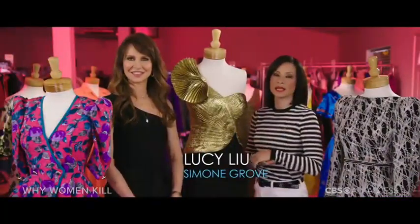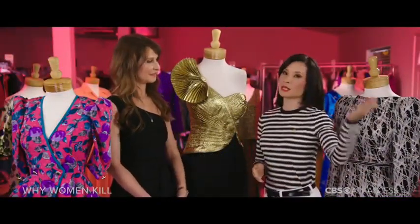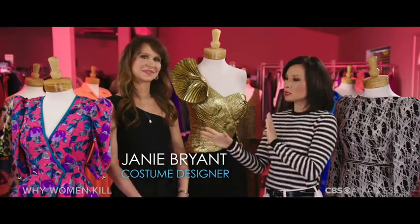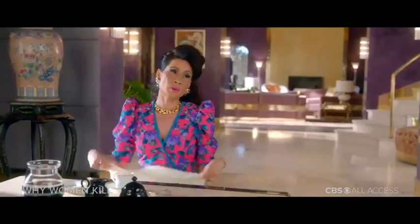Hi, everyone. I'm Lucy Liu, and I am on the set of my new show, Why Women Kill. Today, I am going to take you behind the scenes with our amazing costume designer, Janie Bryant. I wanted to talk a little bit about the 80s, which is the decade that I'm working in right now. It's been such an amazing season recreating the 80s, but especially Simone.